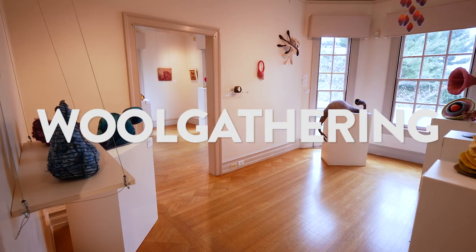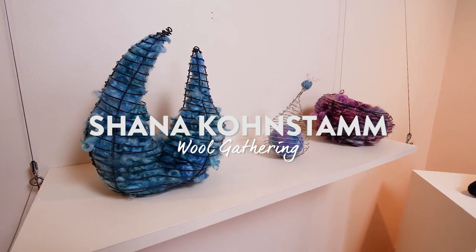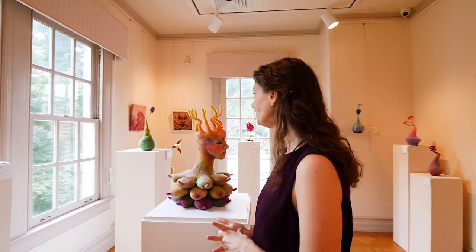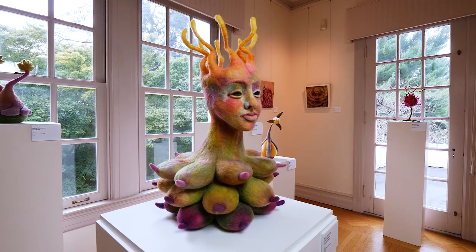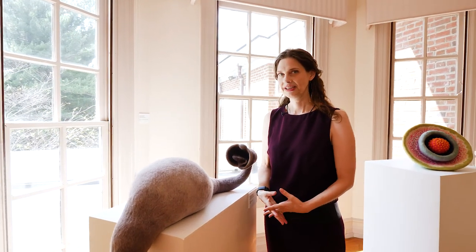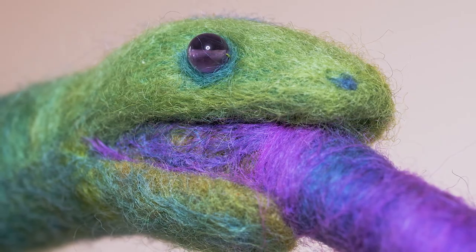Strathmore is presenting two exhibitions along with Paperworks. The first is Wool Gathering, art by Shana Comstam. Shana uses felt to create figures and botanicals and utterly new creations out of fiber. Shana's work feels alive — it feels as if the object is just resting, and any minute its tongue or its lips or its fingertips might move.